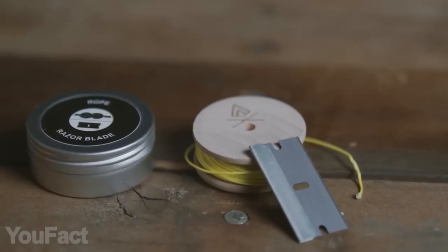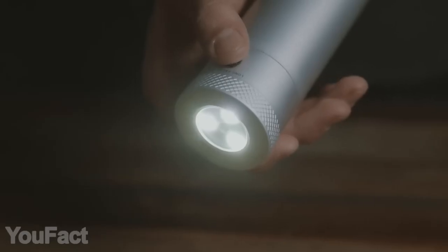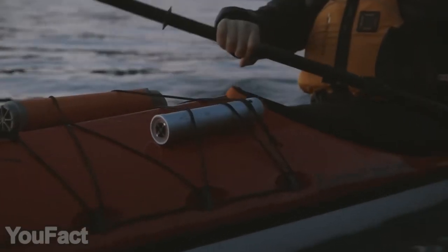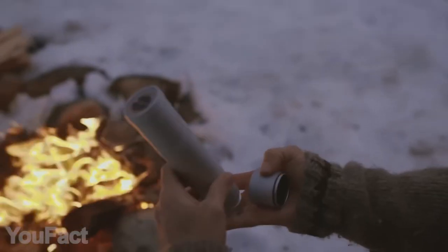You also get a precise compass along with a razor blade and some fishing stuff. As for the actual flashlight, it features 200 lumens output with four modes to choose from. You can use it for 20 hours straight at max brightness. Everything is sturdy and waterproof. Next time you set off on a trip, just take the flashlight and you're good to go.